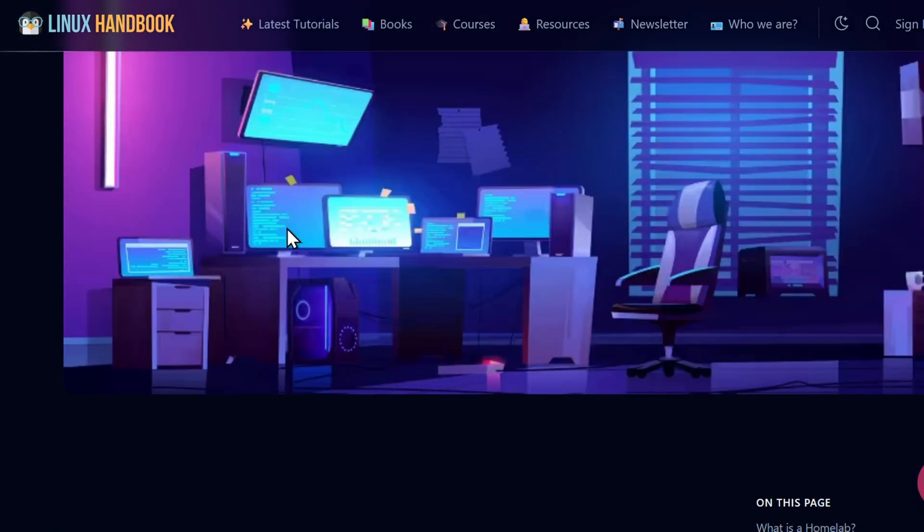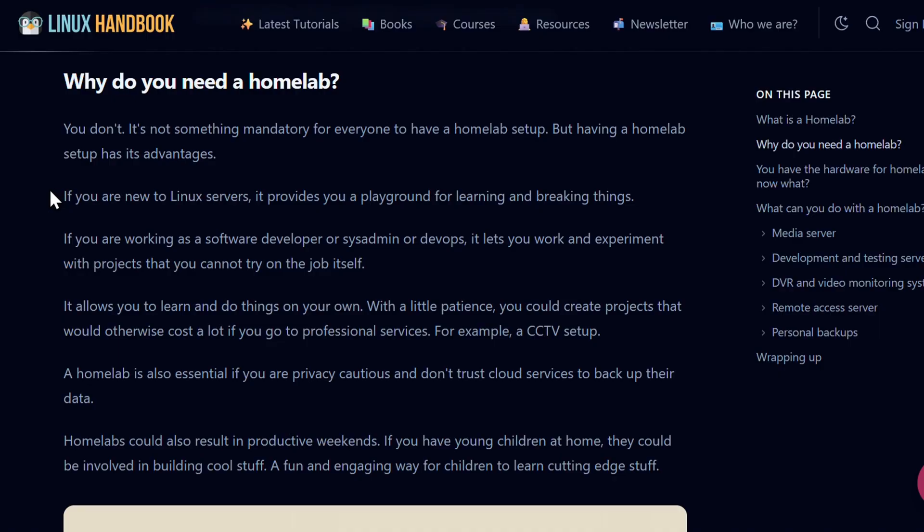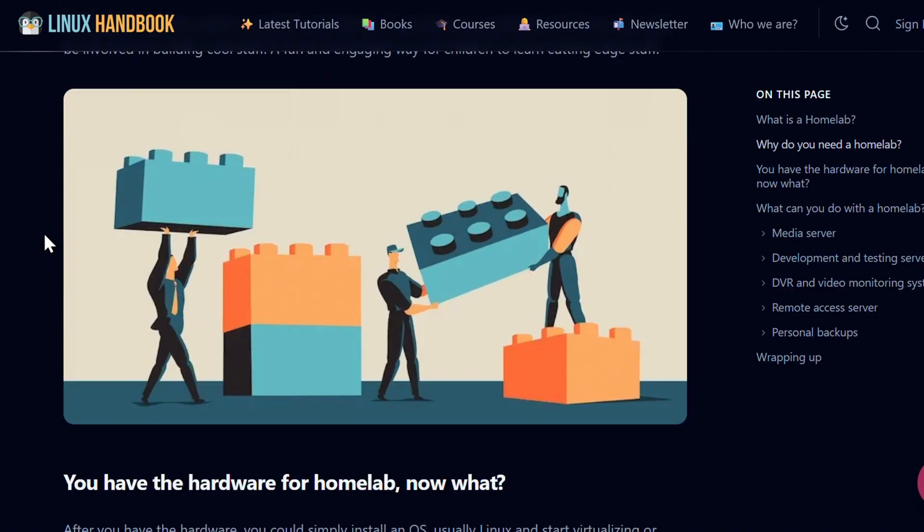Why does a homelab matter? The first obvious benefit is control over your own data. But there is more. You start thinking about Linux in terms of services, uptimes, storage, and networking — things you won't easily explore as a regular home user. Linux turns into a new playground.